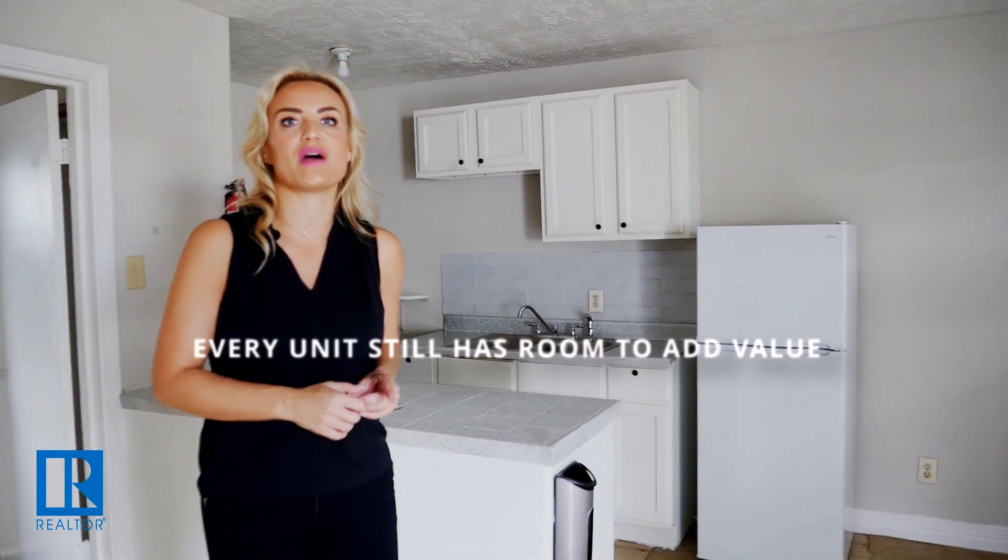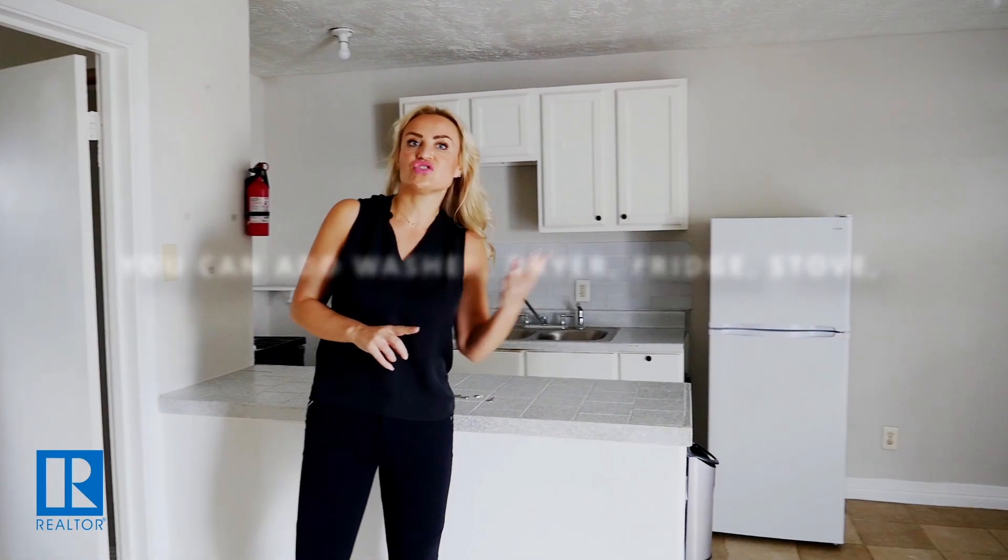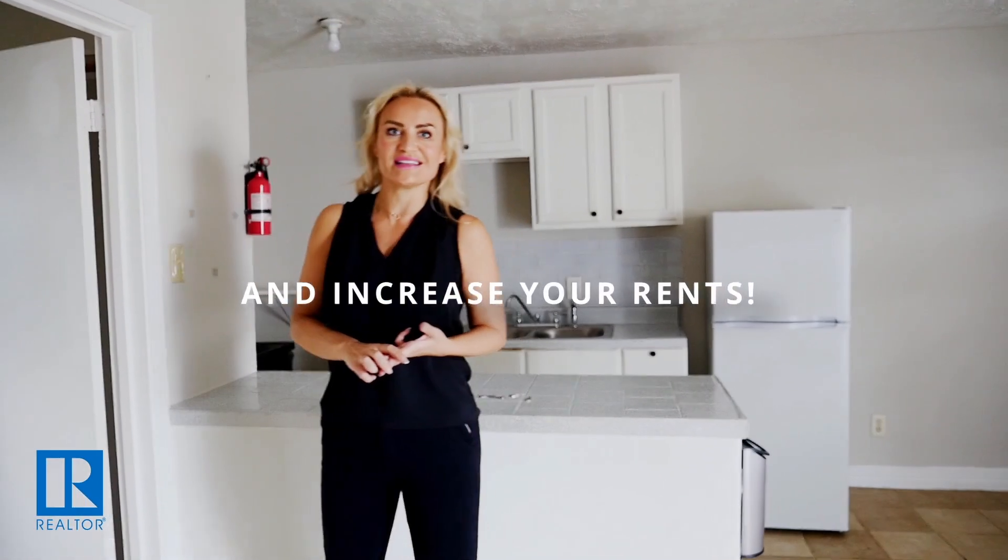The property was rehabbed already by the current owner. However, every unit still has room to add value. You can add washer, dryer, fridge, stove and increase your rent.